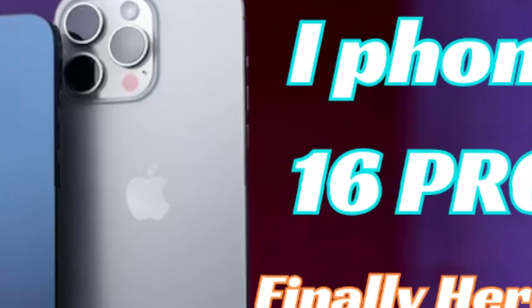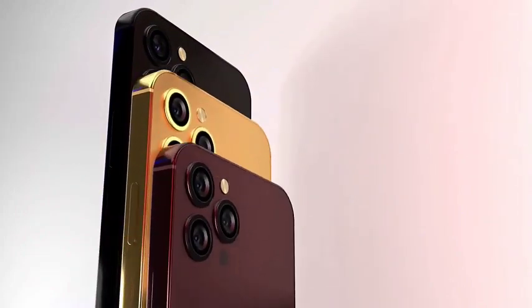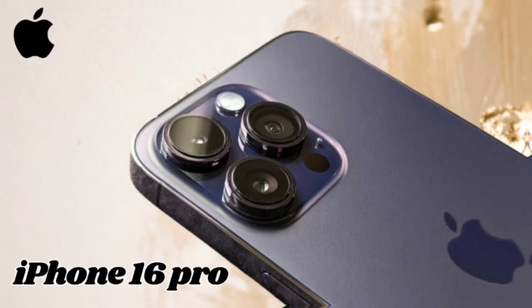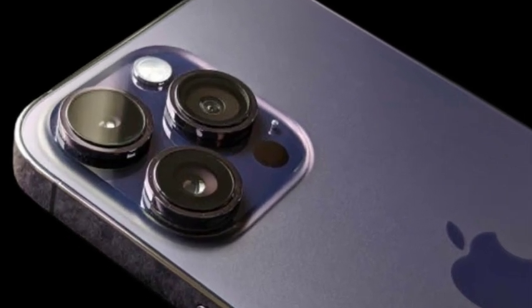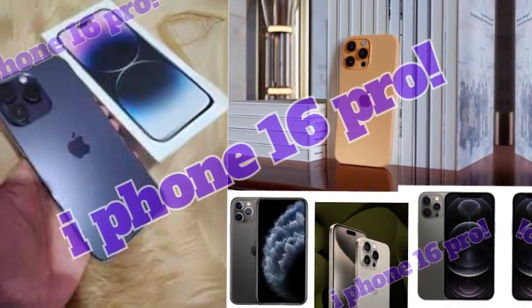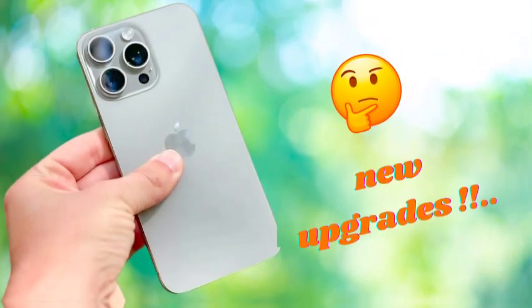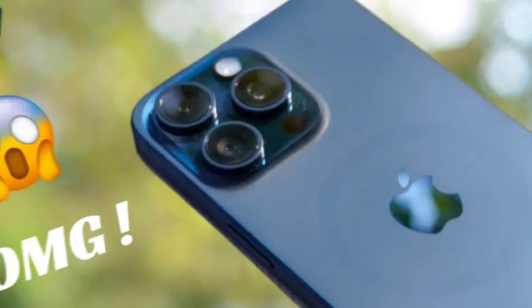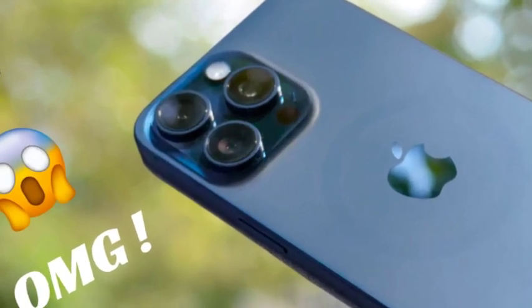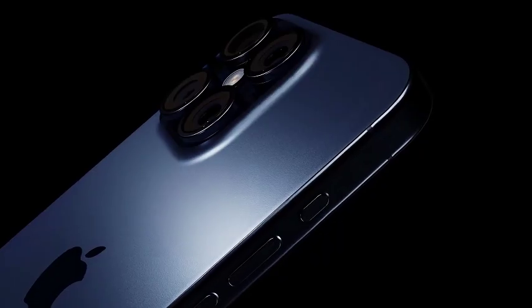One of the standout features of the iPhone 16 Pro Max is its titanium frame, which sets it apart from models with aluminum or stainless steel frames. Titanium is known for being both lightweight and exceptionally strong, making it the ideal choice for a device that needs to withstand daily wear and tear. The iPhone 16 Pro Max is also expected to feature a glossy frame, offering a fresh look compared to the matte finish of its predecessor, the iPhone 15 Pro Max. This glossy finish gives the device a luxurious shine, adding a touch of elegance and sophistication that makes it stand out as a premium device in Apple's lineup.